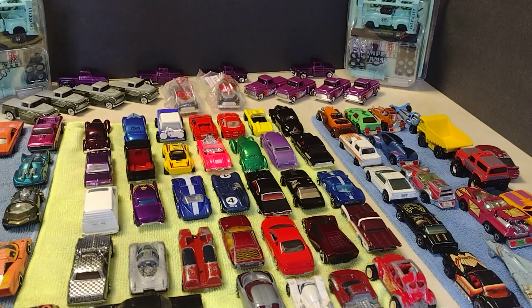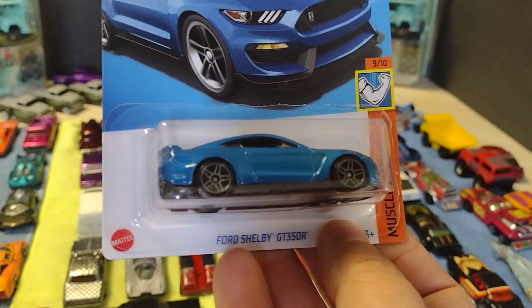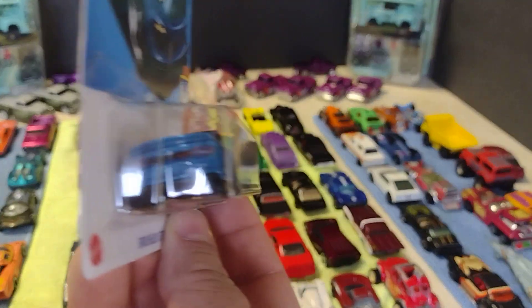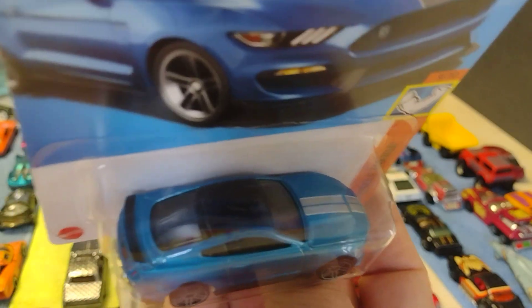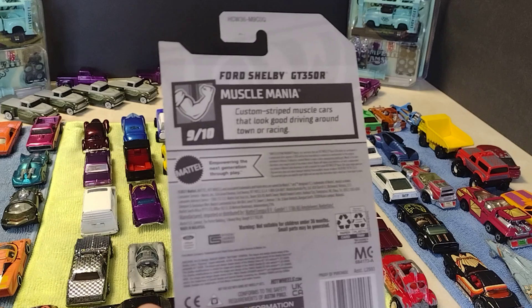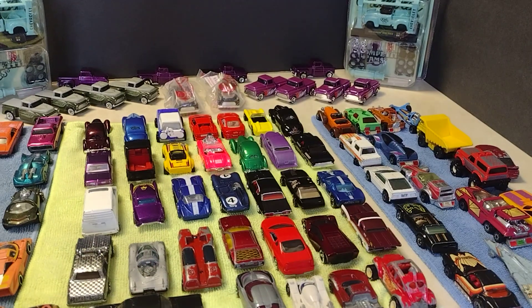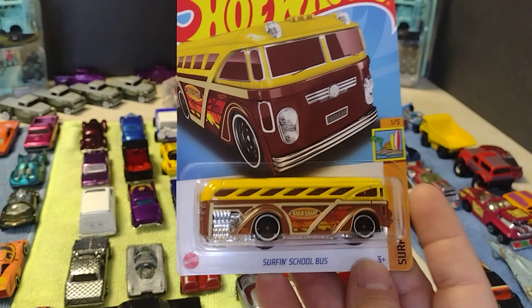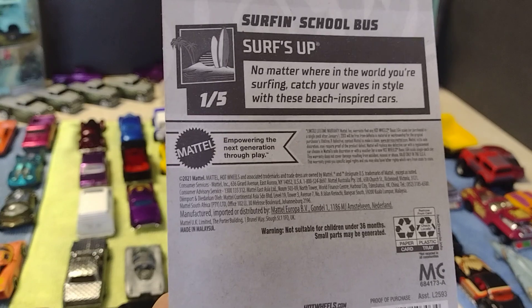Perfect. And then: Mustang Ford Shelby GT 350R. It's the Mustang Ford Shelby — look at the details. I love Ford, and this one is nice. Look at that — man oh man, Ford Shelby GT 350R. And for my wife, the only bus that was there — I took it: Surfing school bus. Pretty cool, for my wife.